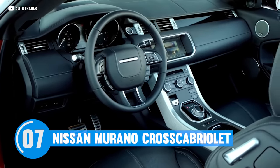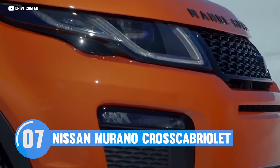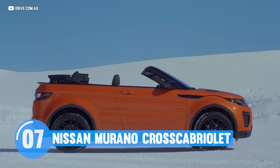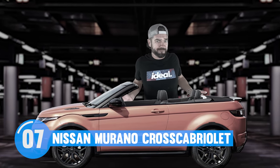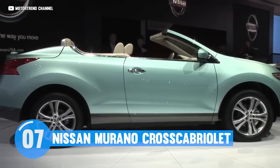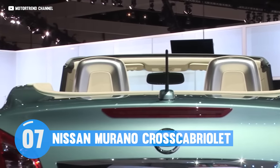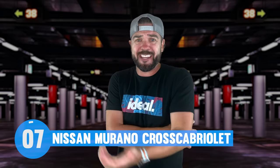Speaking of Range Rovers, ever heard of the Evoque Convertible? While the Cross Cabriolet costs just over $46,000, you could pony up a few more bucks and get yourself a much nicer Evoque Convertible — if for some reason you're into that sort of thing. So what was Nissan thinking with the Murano Cross Cabriolet — an expensive but cheaply made two-door convertible SUV? It just doesn't make any sense.